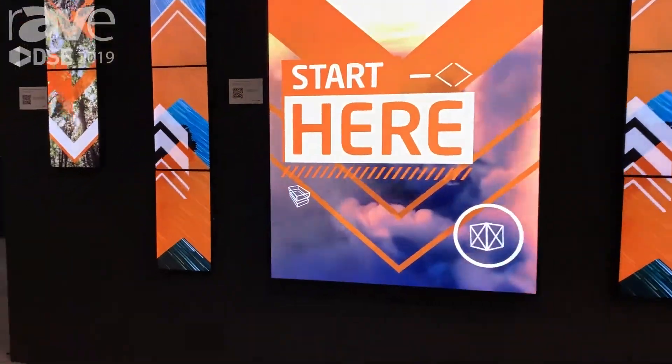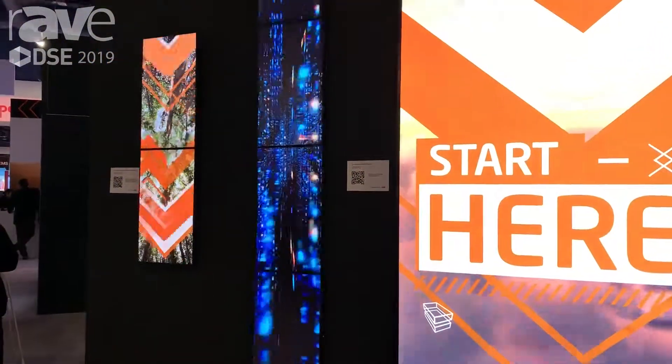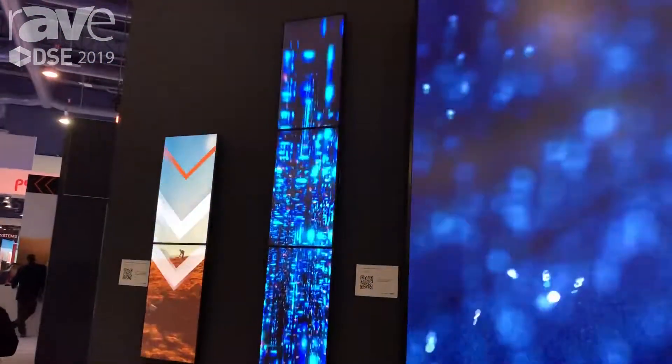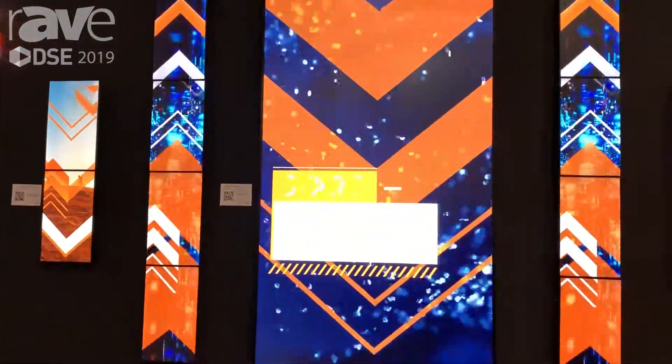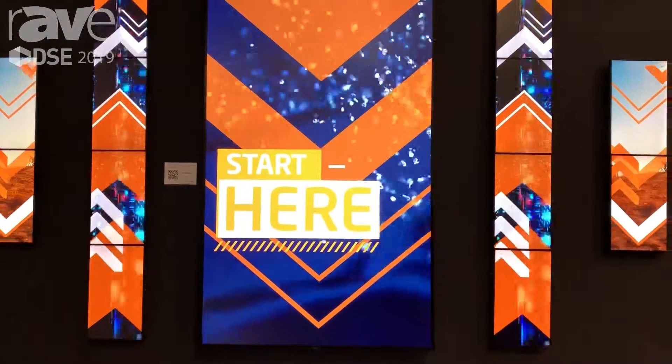What we have here are two 1x2s using our EX241 UNs and then two 1x4s using our EX241 UNs. We're daisy chaining that signal across each of those and using tile matrix to expand that image across there.